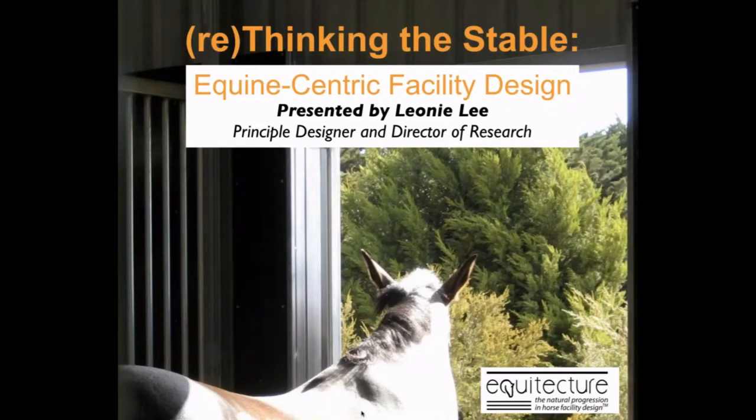Hi everybody, it's Leonie Lee here. Thanks for joining me. It's a great opportunity to present to the horse community about the greater insights of what horse architecture can be and what it can offer our wonderful animals.